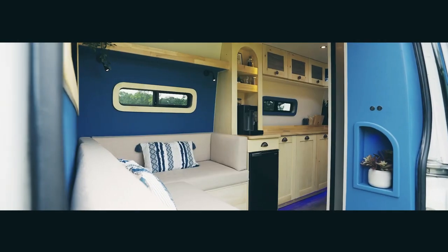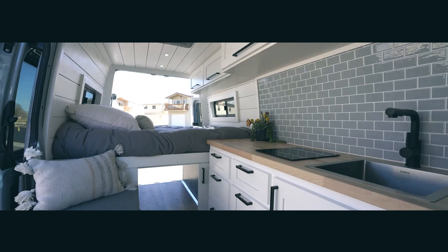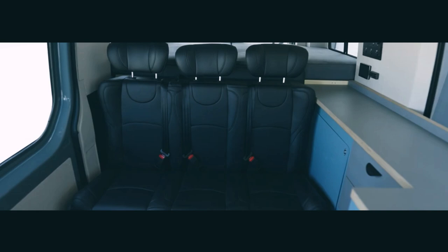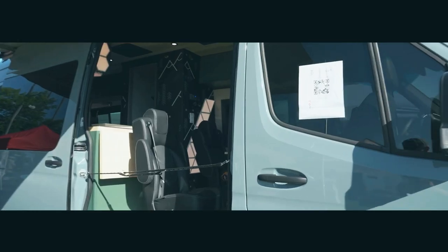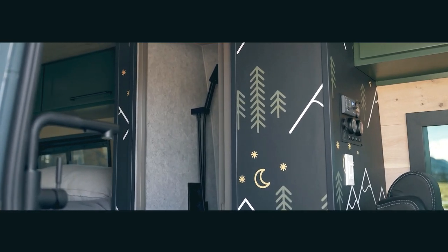Attention van life enthusiasts and adventure seekers, we're about to showcase top mind-blowing builds that'll revolutionize your view of mobile living. From the ultimate off-grid van that's ready to conquer any terrain, to a versatile van with seating for seven and sleeping for five, we've got it all. Don't miss the jaw-dropping forest-themed van at the end — it'll make you want to hit the road right now.